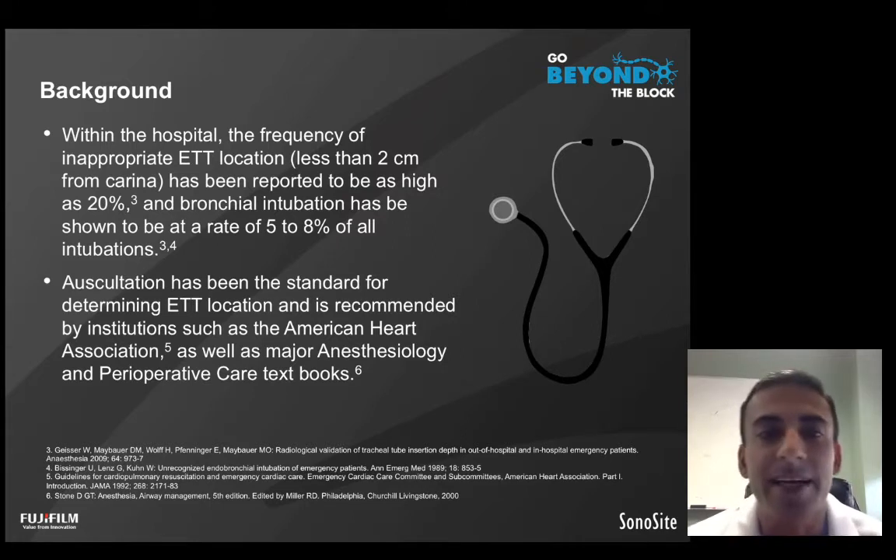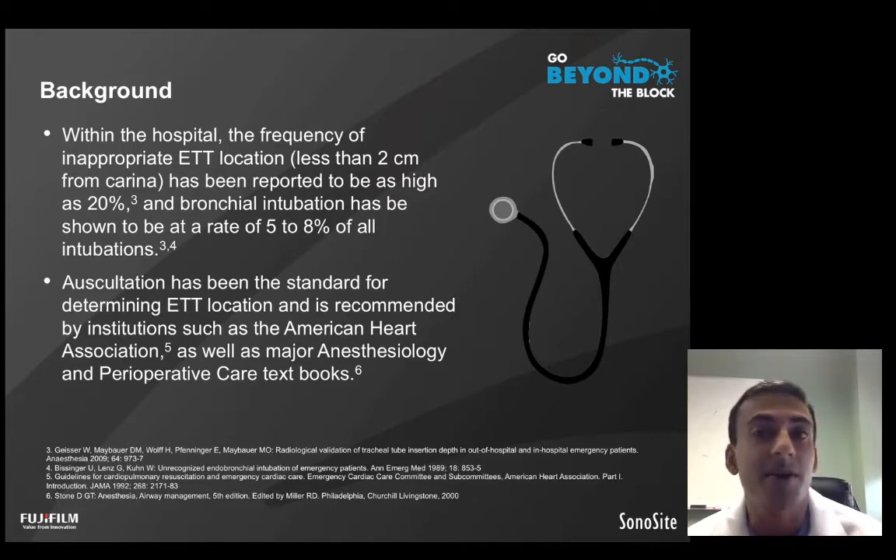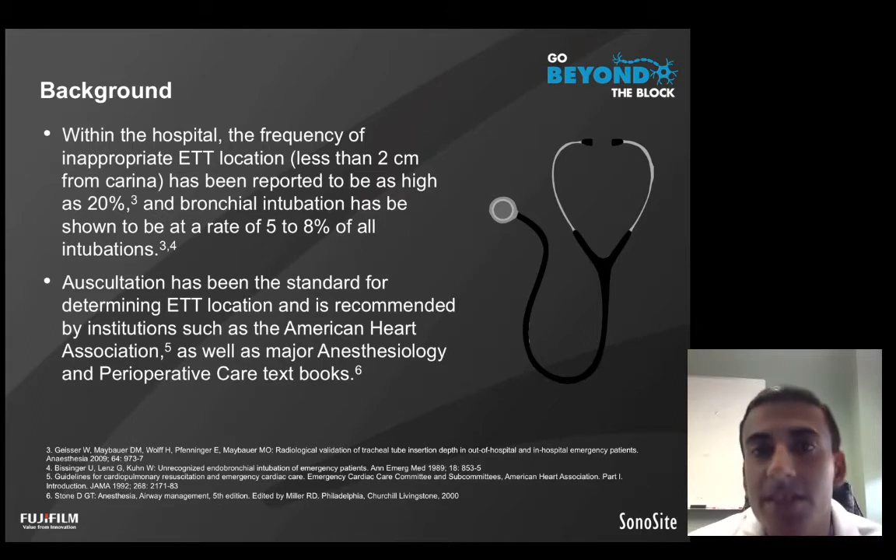Inappropriate endotracheal tube location is defined as being less than 2 centimeters from the carina. Currently, the stethoscope is the primary tool we use from a point-of-care setting to evaluate the appropriate location of the endotracheal tube within the trachea. The stethoscope has recommendations by institutions such as the American Heart Association, and it is the primary technique described in most anesthesiology texts to determine appropriate endotracheal tube position within the trachea.